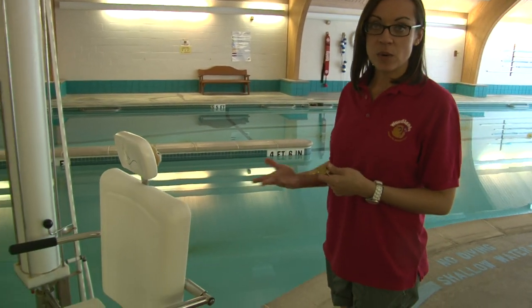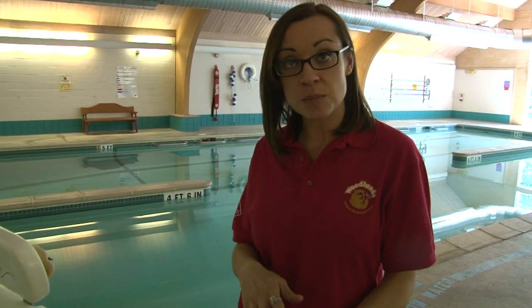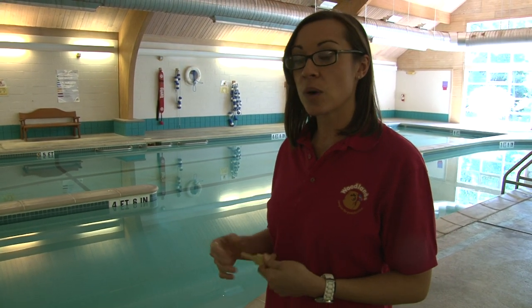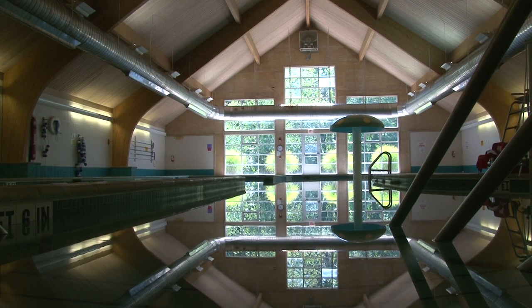Behind me is our therapeutic pool — it stays at 90 degrees, which is beneficial for different disabilities, especially physical ones. We are able to allow any participant who comes to the Woodlands the ability to swim, using our lift. We also run adapted aquatics programs — whether it's water walking, learning swimming skills, or just socializing in a pool, we have a program to meet each person's need.